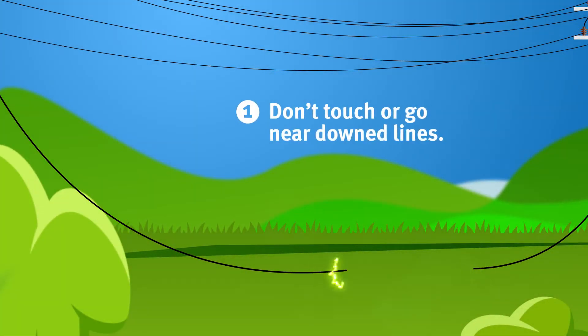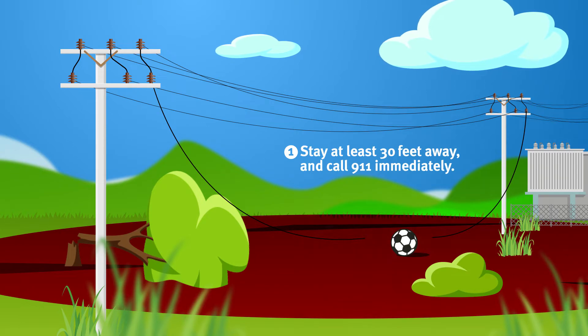Number one: don't touch or even go near downed power lines. Just because they're down doesn't mean they're de-energized. Stay at least 30 feet away from downed power lines and anything they might be touching.